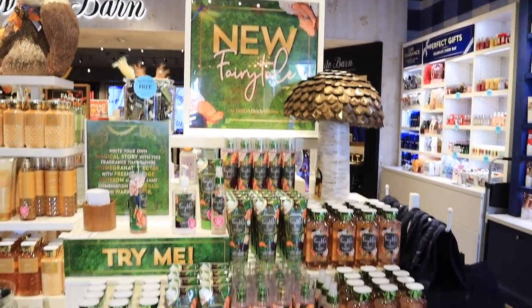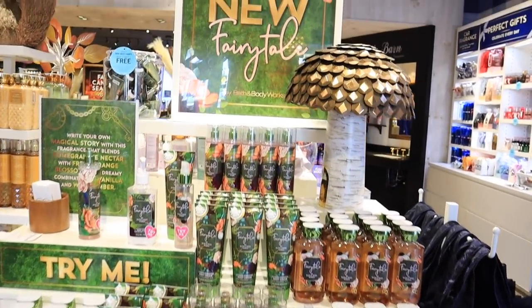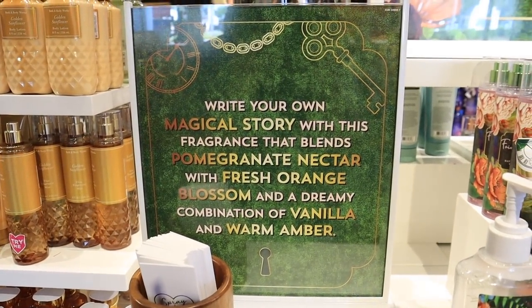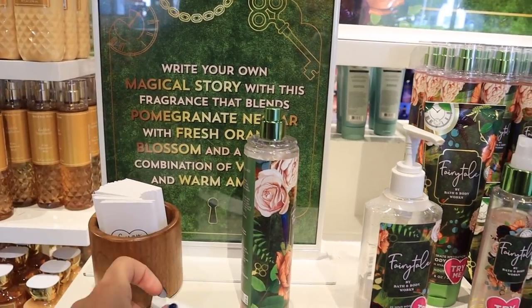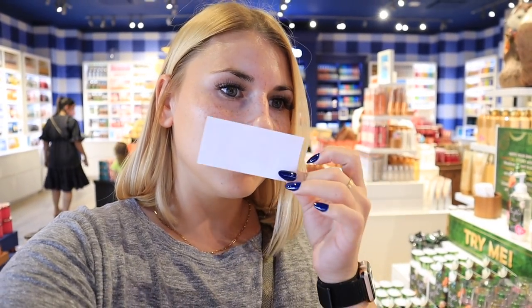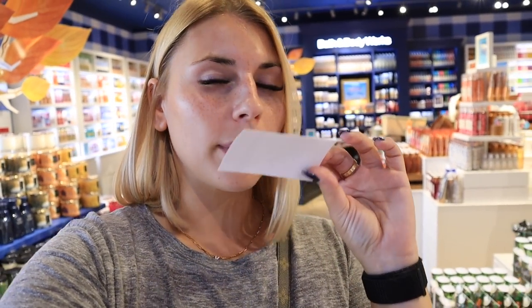They actually have a brand new scent called Fairy Tale, and it looks like they have the full product line — body products, a wallflower, and a candle. It says it blends pomegranate nectar, fresh orange blossom, and a dreamy combination of vanilla and warm amber. I'm going to spray it and give my genuine reaction. Oh, it smells good — it's not too overpowering, it's a very warm scent but does have those bright notes. I like it a lot. For me though, this would be more of a summer-into-fall scent.